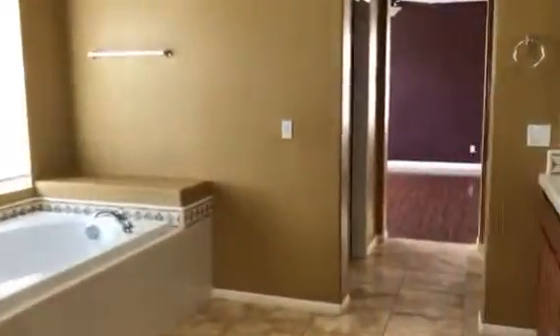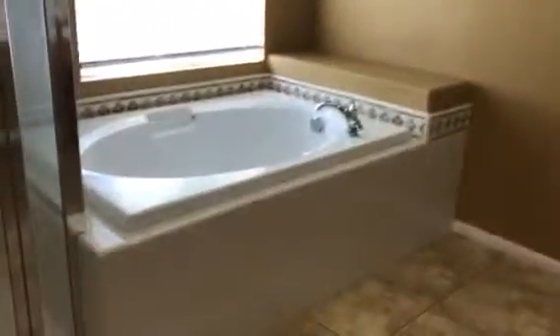Going to the closet — very nice size. Here's a reverse view. Huge tub there. Decent-size shower. The tub doesn't have jets in it, which a lot of people like.